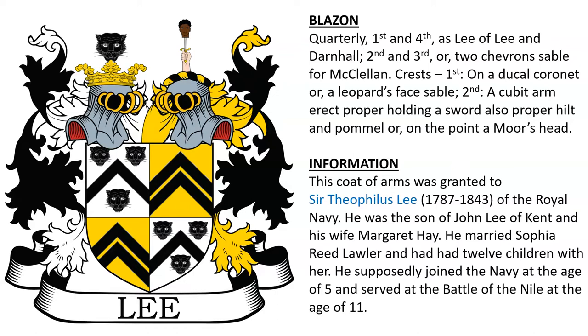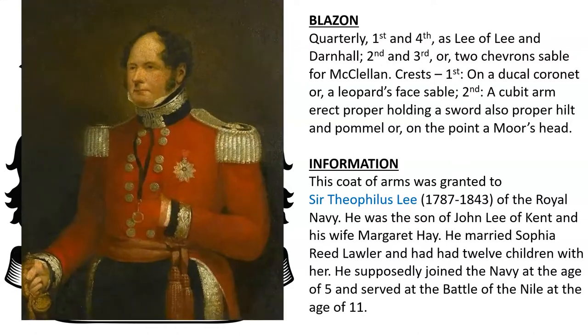This was the coat of arms of Theophilus Lee, born 1787, of the Royal Navy. Here we see an oil painting of him. He supposedly joined the navy at the age of five and served at the Battle of the Nile at the age of eleven.